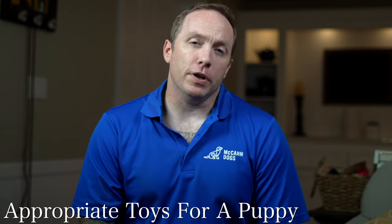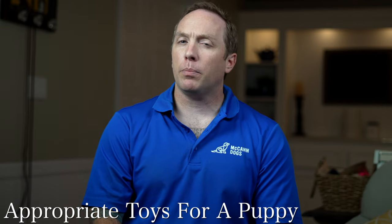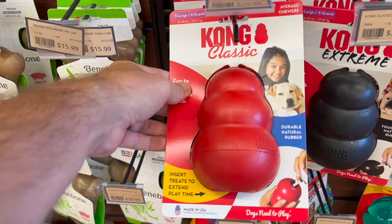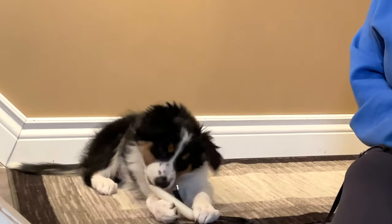I want to talk to you about appropriate toys for your puppy. There are a couple of different categories of toys, and knowing the difference can make a big difference in your puppy training. The first category is chew toys — you're probably very familiar with these. We're big fans of Kong toys and Nylabone toys; they are not sponsoring this video, but these are the kinds of things we love and our students really love as well. A chew toy is a really valuable tool — it's a pastime so instead of chewing things you don't want your puppy to chew, you can give them this chew toy.